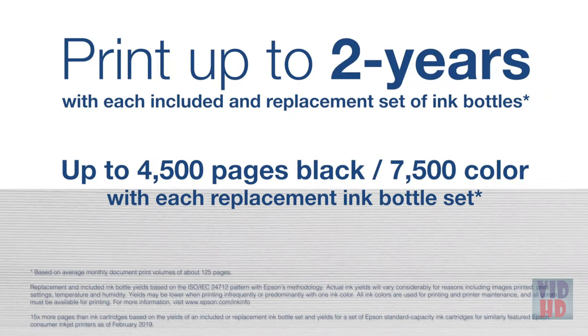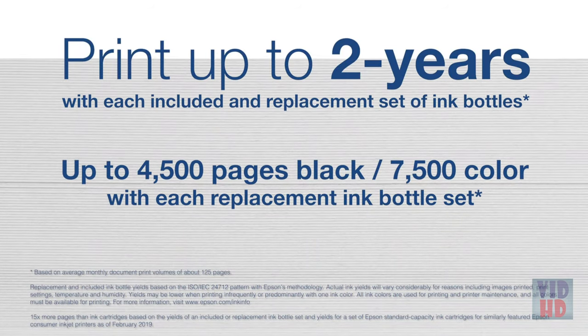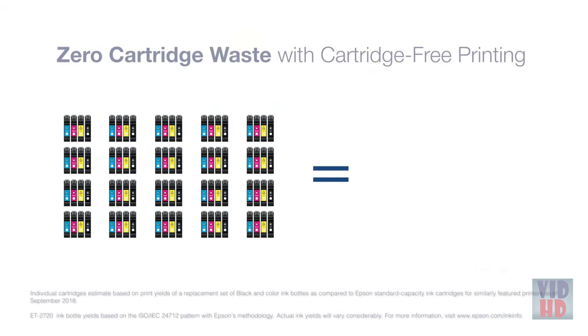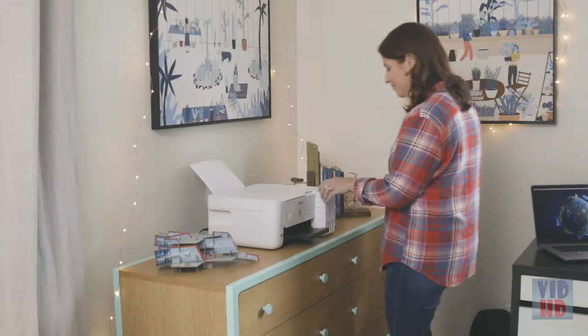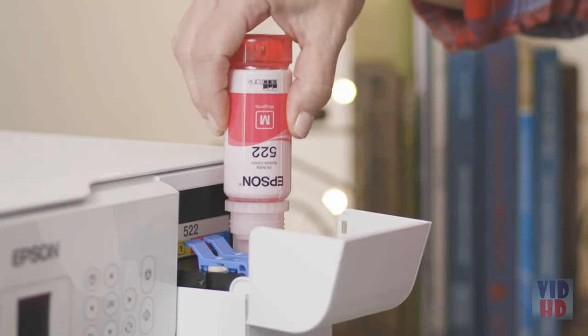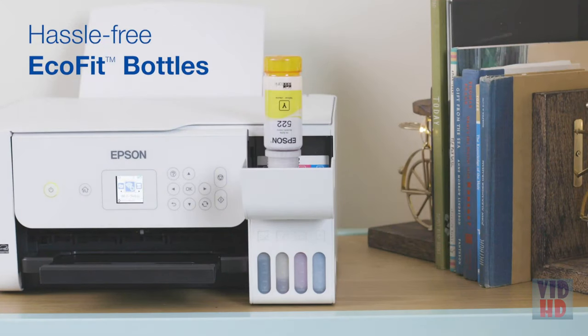EcoTank tanks deliver 15 times more pages than ink cartridges. Since one set of bottles is equivalent to about 80 individual ink cartridges, you'll also reduce waste. Plus, the EcoFit bottles are uniquely keyed for hassle-free filling of each color.